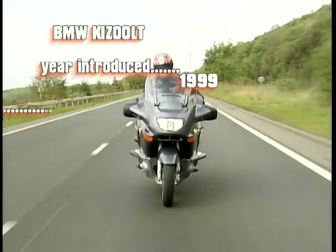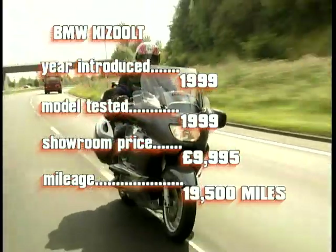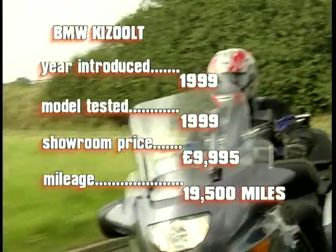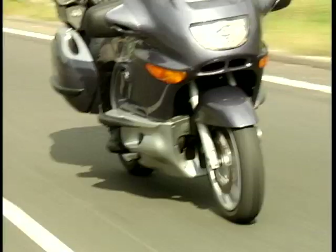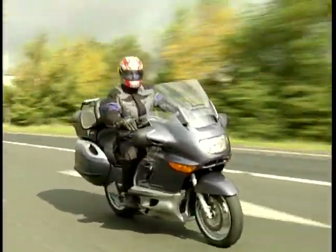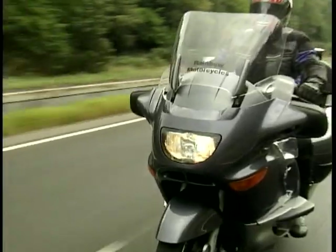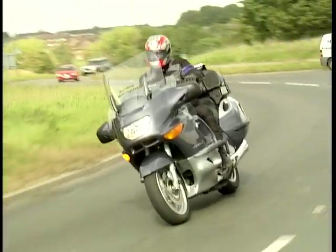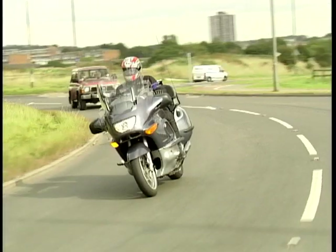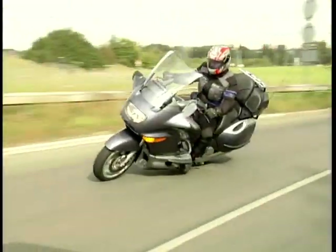First up is BMW's top-of-the-range tourer, the K1200LT. Introduced in 1999, it has an 1171cc horizontal inline 4-cylinder motor developing a claimed 98bhp. Power delivery is smooth thanks to a slick 5-speed gearbox and a low-maintenance shaft drive. At 378 kilos it's one of the heaviest production motorcycles on the road, but don't be fooled — it handles well. This 1999 T-reg example has covered 19,500 miles, is in immaculate condition, and is priced at just under £10,000.